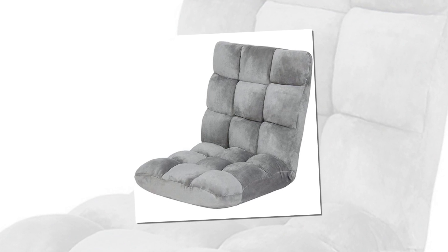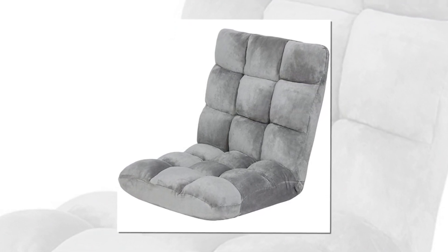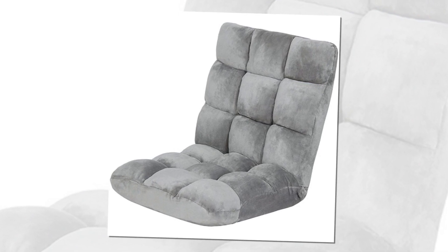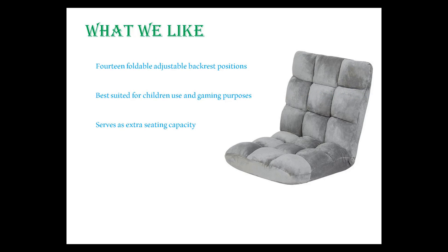You can keep it upright for meditating, flat for a quick power nap, and angled to watch television or read your favorite book series. What we like: 14 foldable adjustable backrest positions, best suited for children's use and gaming purposes.